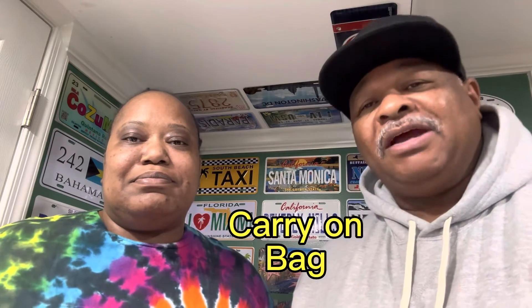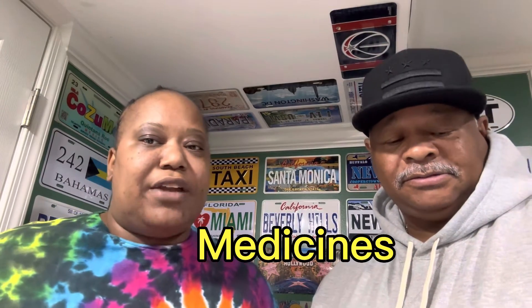Next up is your carry-on bag. Make sure you pack everything that you need and are able to take onto the ship in your carry-on bag. Next, bring your meds. Make sure you have your meds filled and ready to go. If you need your medicine, you'll have it. Don't put it in your checked luggage because you don't know when your luggage is going to get there. Put your medicine in your carry-on bag.